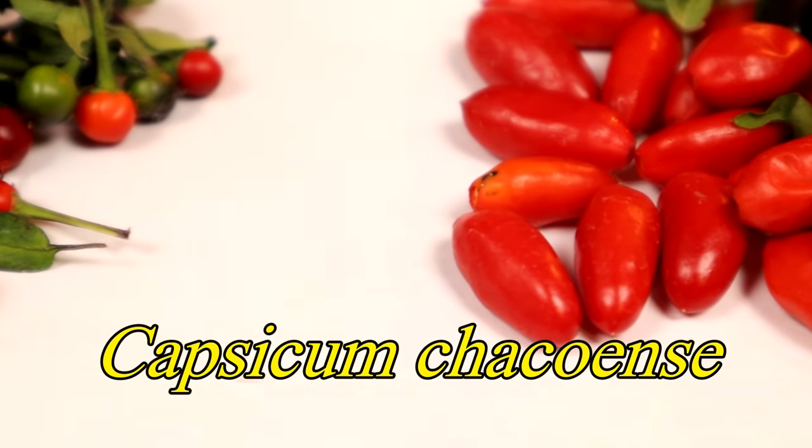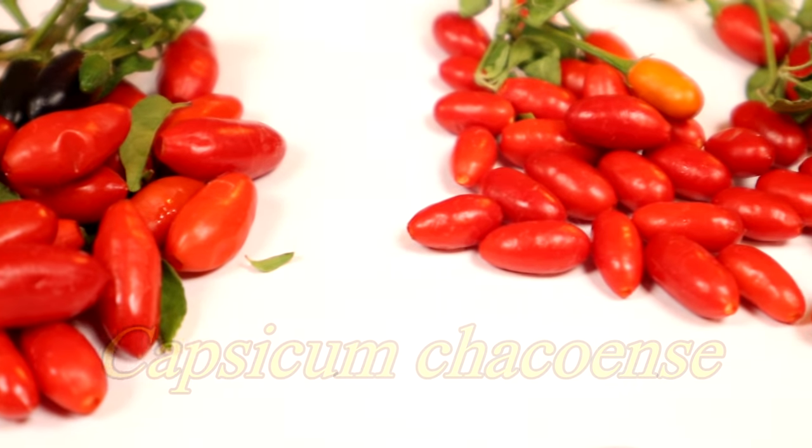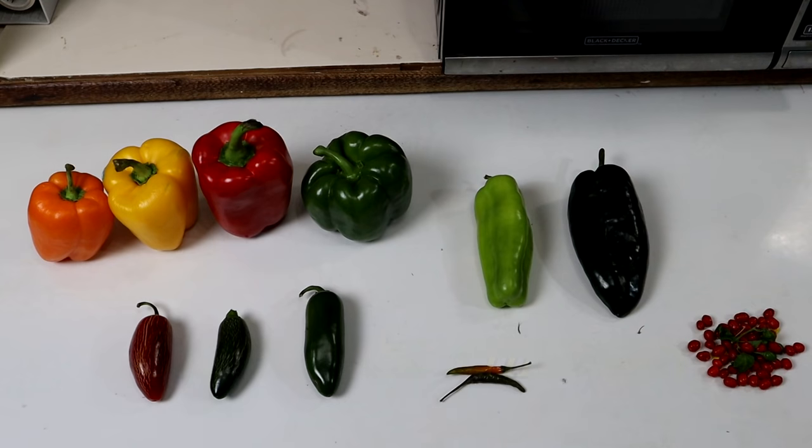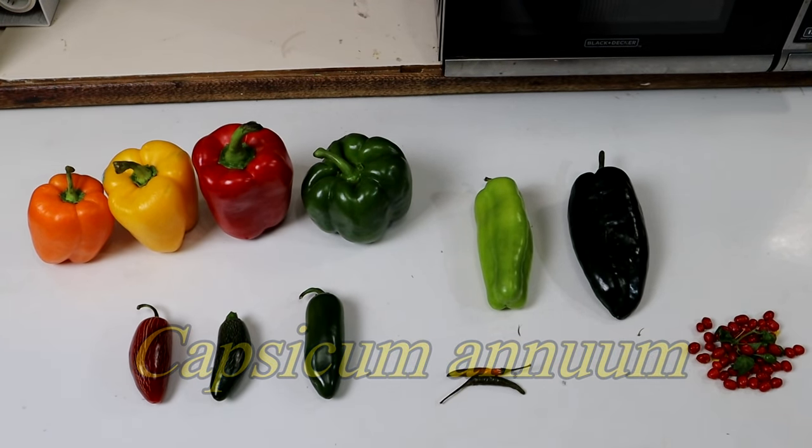This is Capsicum chicoense, and I'm probably saying that wrong. There are five different cultivated species of capsicums, and this is not one of them. If you go to a supermarket, at least where I live in the United States, you're probably only going to come across Capsicum annum. That includes bell peppers, jalapenos, poblano peppers, Italian peppers, serrano peppers — those are all Capsicum annum.